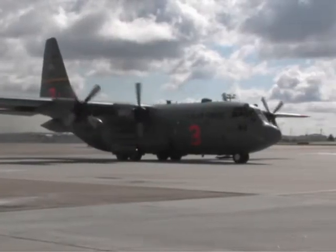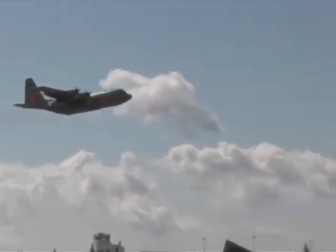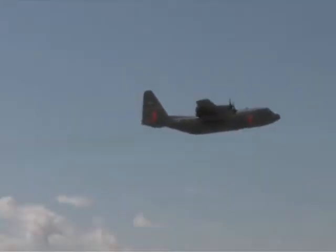Wyoming Air National Guardsmen are preparing to fight fires from the sky using the latest modular airborne firefighting system. The unit's C-130s are equipped with MAFFS 2, an improved system used to release fire retardant and water from tanks onboard the aircraft.